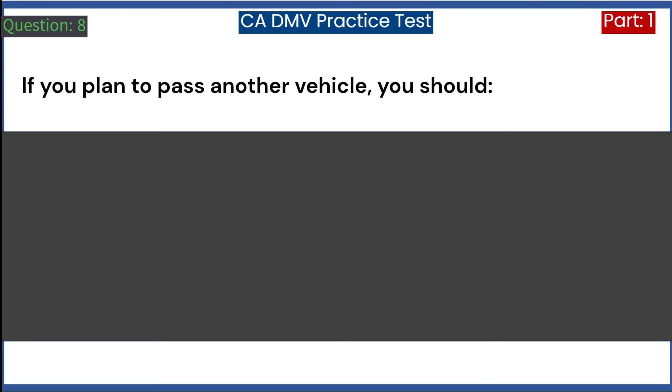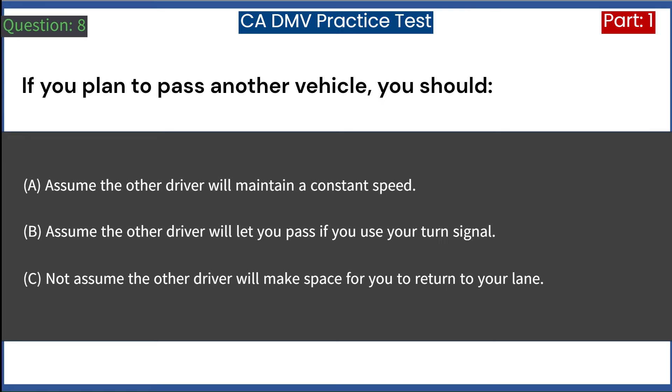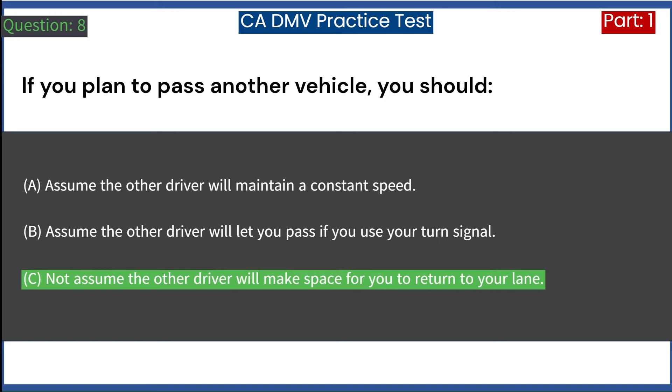If you plan to pass another vehicle, you should: A. Assume the other driver will maintain a constant speed. B. Assume the other driver will let you pass if you use your turn signal. C. Not assume the other driver will make space for you to return to your lane. Answer: C. Not assume the other driver will make space for you to return to your lane.